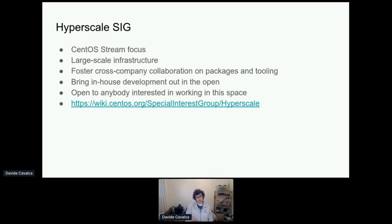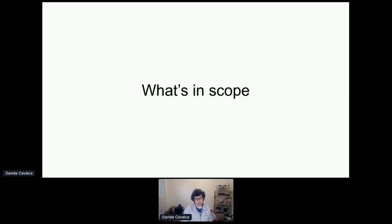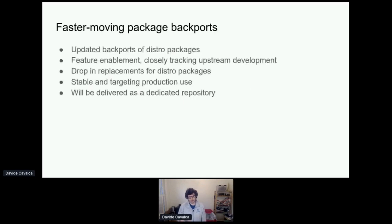So what are we actually doing here? We have built the SIG as a space to work on a number of things. You can read the page if you're interested in the charter. The idea is that this is open to anybody that wants to work in the space. Right now the SIG has members from Facebook and Twitter and a few other companies. Anybody is welcome to join, and everybody is also welcome to contribute without formally joining the SIG. The first thing, as I mentioned, is having faster-moving package backports.